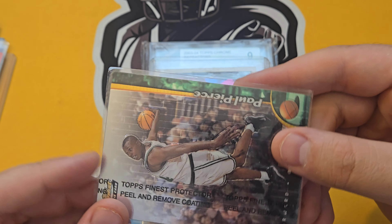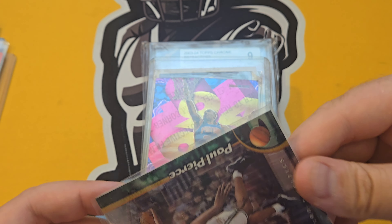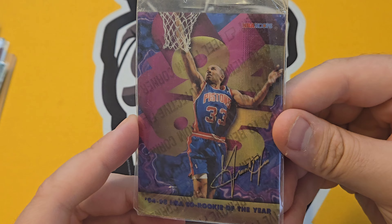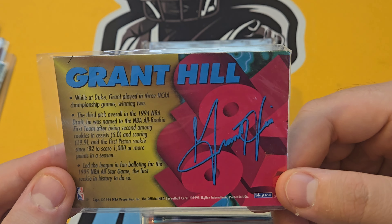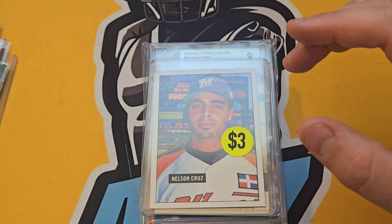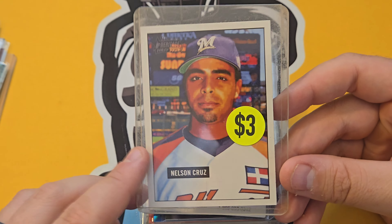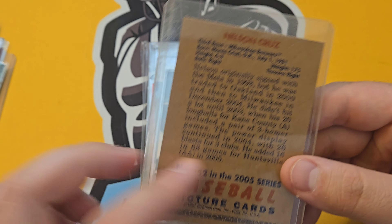Had a guy come into the shop looking for David Justice cards — a little too late now, but still a dollar card, nice David Justice rookie. Paul Pierce — love that this one has the Topps Finest Refractor protection sticker on it, which protects it from damage. Grant Hill from '94-'95 — co-Rookie of the Year — a sweet rookie card. Love picking up little treasures like this. Nelson Cruz first year floating around for a buck.